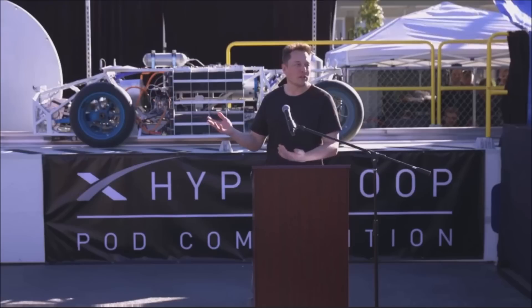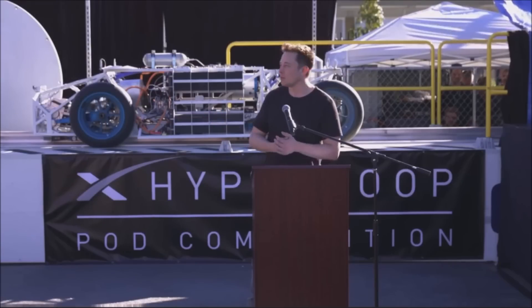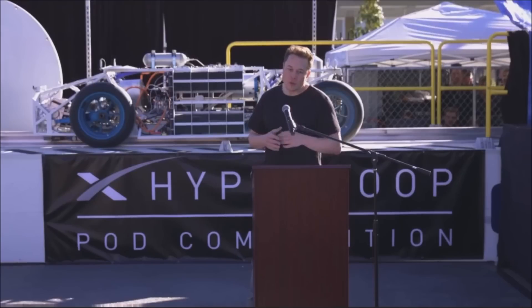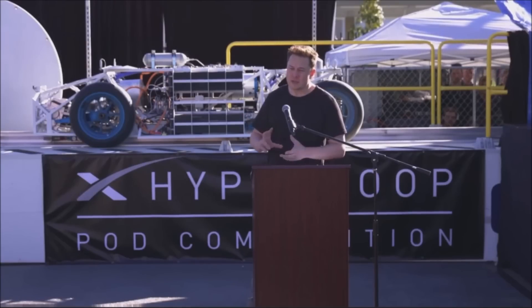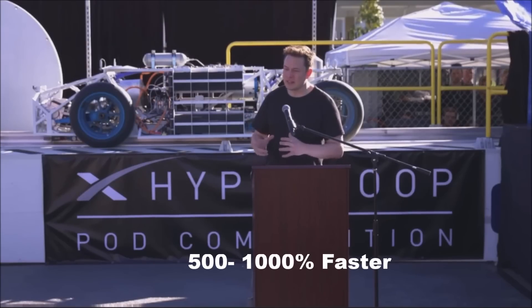So that's going to be the start hole for the tunnel boring machine. And we're going to just try to figure out what it takes to improve tunneling speed by somewhere between 500 and 1,000 percent — I think that's possible.